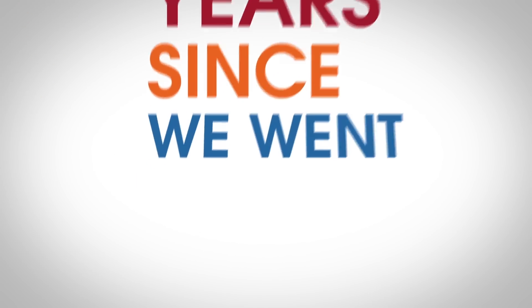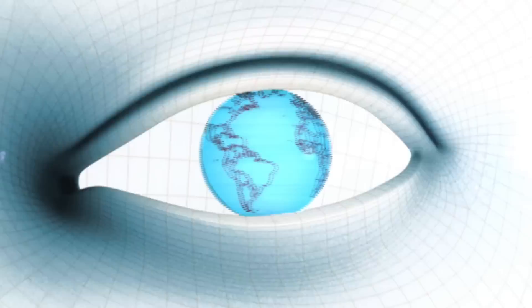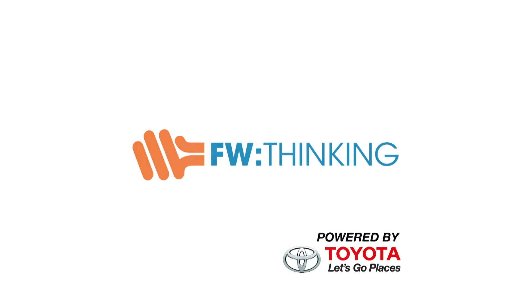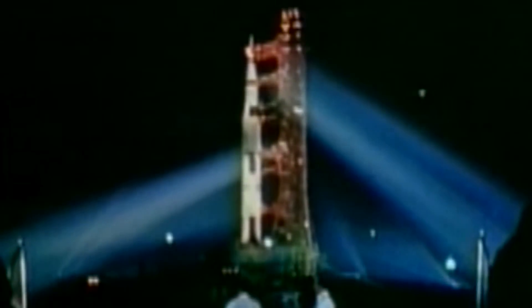It's been 40 years since we went beyond low Earth orbit. It's time to go back. December 1972 — that was when the United States sent Apollo 17, the final moon mission, rocketing toward the moon.